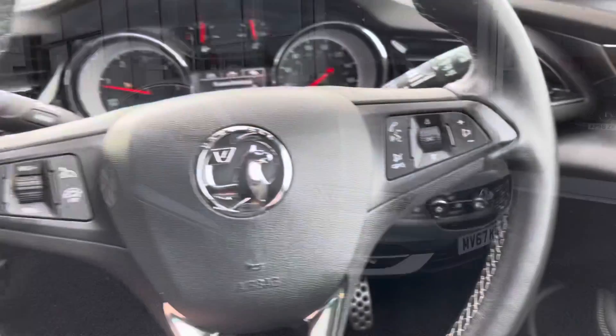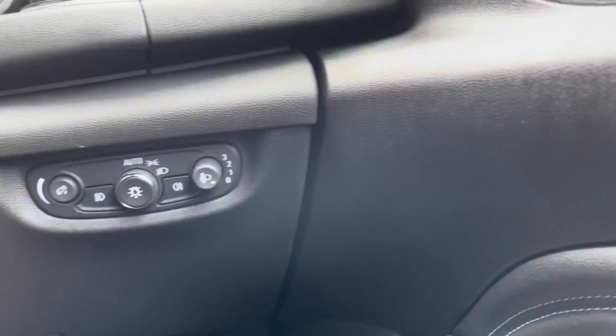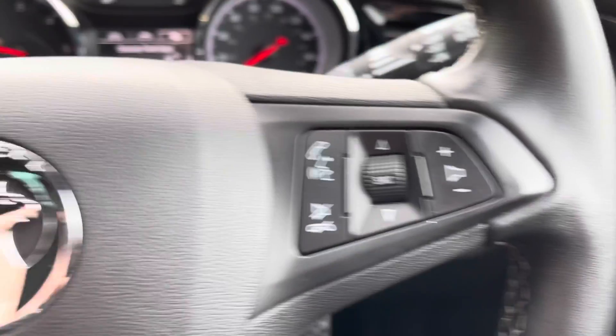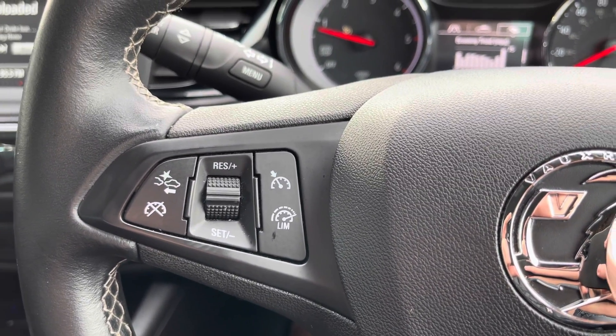Starting on the right-hand side, you've got your four electric windows along with the wing mirror adjusters, all on your door card. There's an automatic daylight sensor for the lights, so you don't have to worry about turning them on or off. You've also got steering wheel controls on both the right and left, including cruise control, which makes motorway journeys a lot more relaxing.